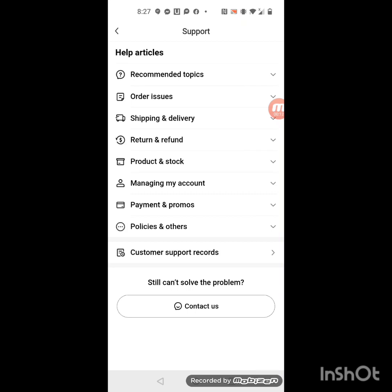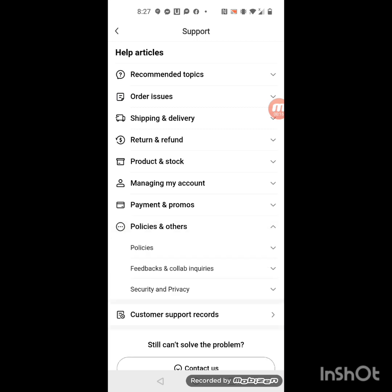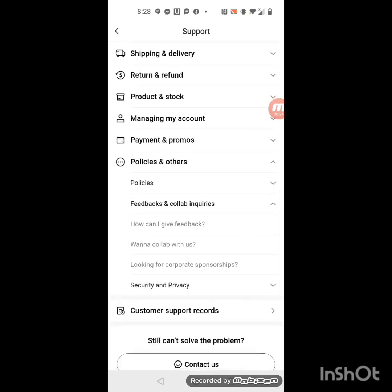After you click on Customer Support, you want to scroll down and go where it says Policies and Other. When you go to Policies and Other, you're going to see where it says Feedback, Collaborations, and Inquiries.